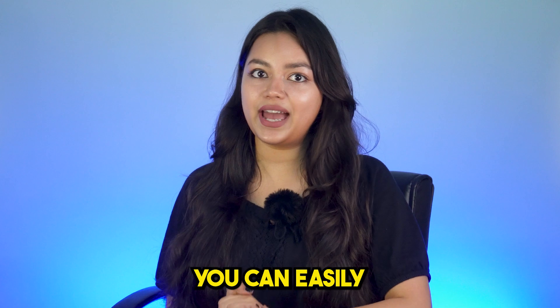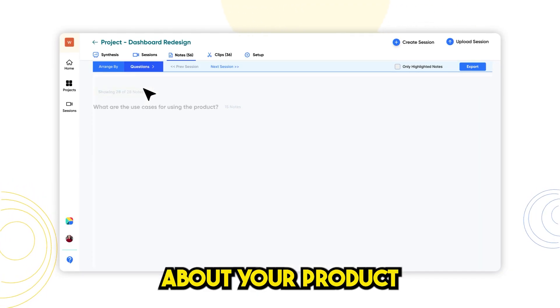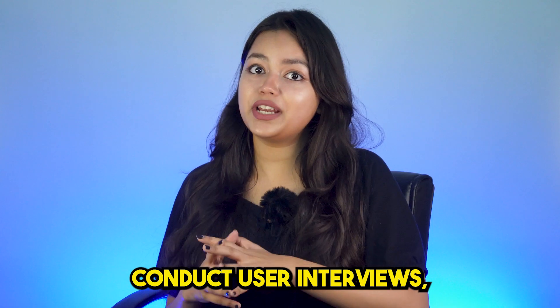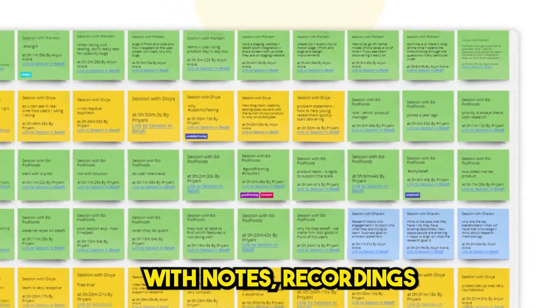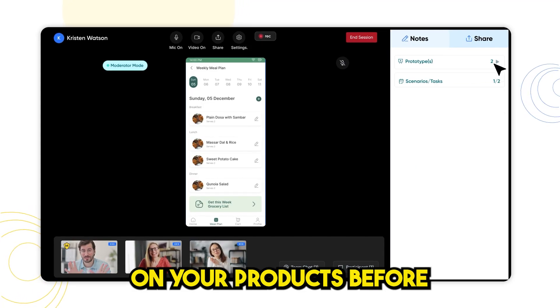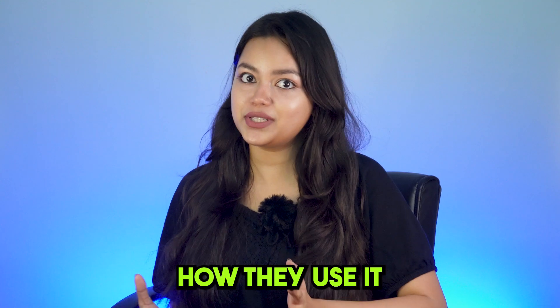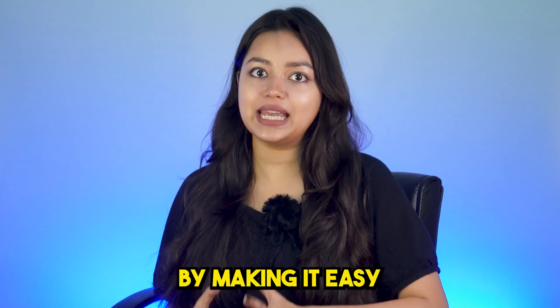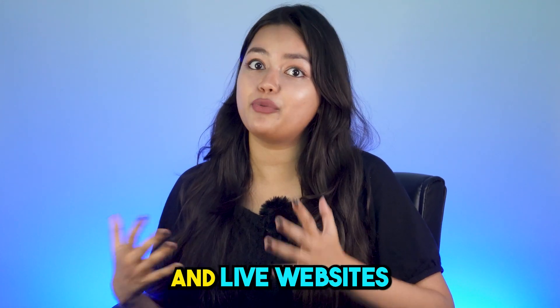With this product, you can easily and quickly get feedback from real users about your product and website. Conduct user interviews and never miss anything important during the conversation with notes, recordings, highlights, and more. Uncover usability issues on your products and understand how users perceive your product, how they use it, and where they struggle by making it easy to test your Figma or XD prototypes and live websites.